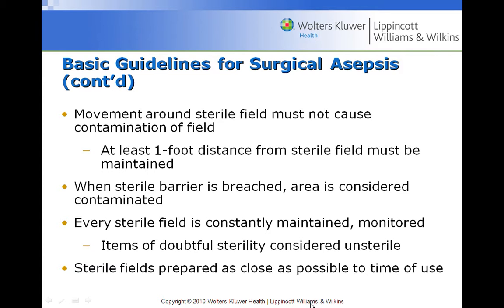Sterile fields are prepared as close as possible to the time of use. If we prepare too far ahead, we're not there to monitor that sterile field and we don't know when microorganisms or dust have landed on it. Whenever you're in doubt about sterility, consider it unsterile and get a new one.